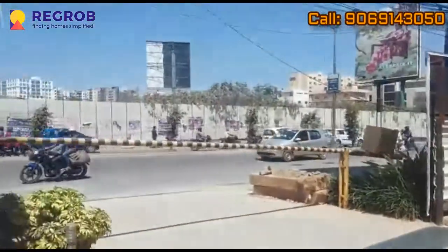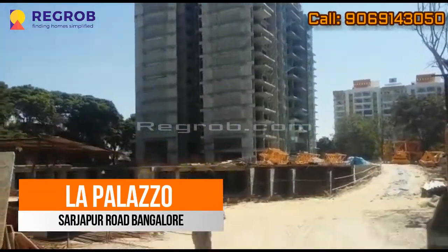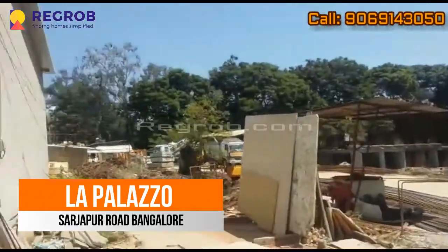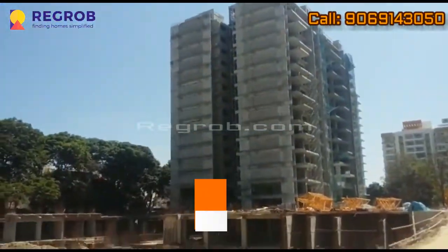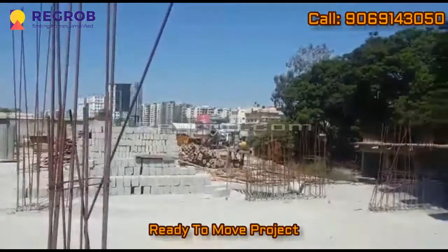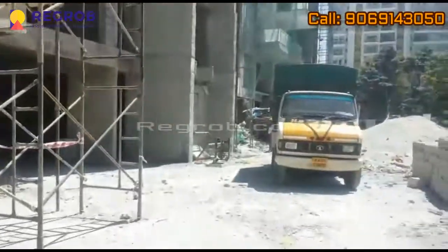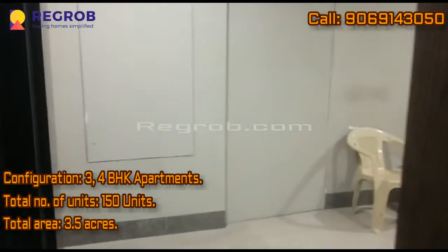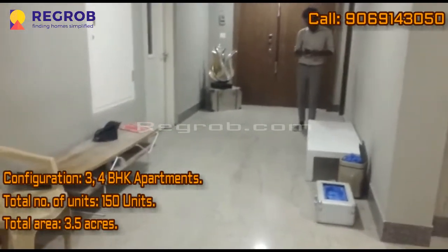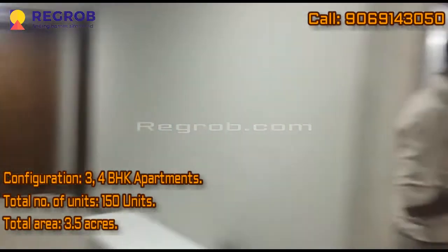Hey everyone, I'm from Regrob.com, India's leading tech-enabled real estate brokerage firm. And today we are visiting the La Plaza Project. La Plaza Project is located at Sarjapur Road. This is a RERA-registered project and ready to move in. This project consists of three and four BHK apartments which comprises a total of 150 luxurious apartment units. This project is built over an area of 3.5 acres of land.